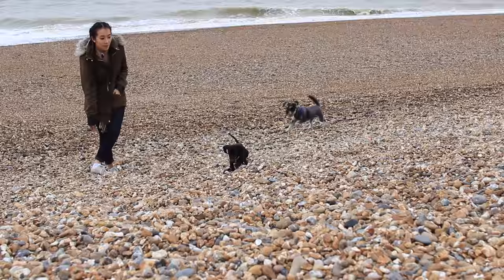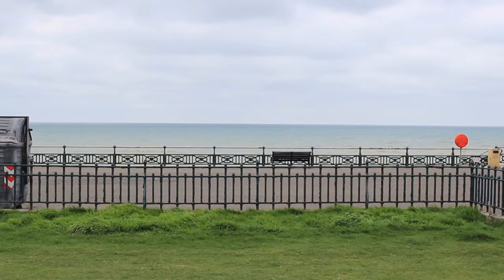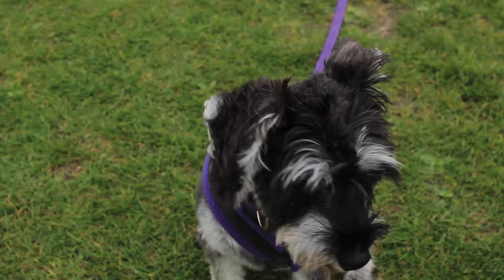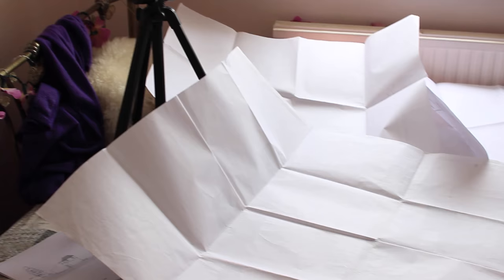Dim Sum is quite a playful dog, I'd call her. But they got on, which was really nice, and I was just chucking stones for Dim Sum. This is her favourite game to play while she's on the beach — she doesn't really retrieve balls on the beach, so I just use stones because I have an abundant supply of them.